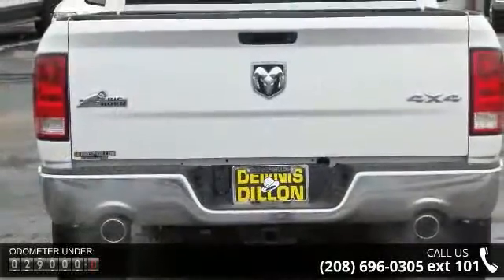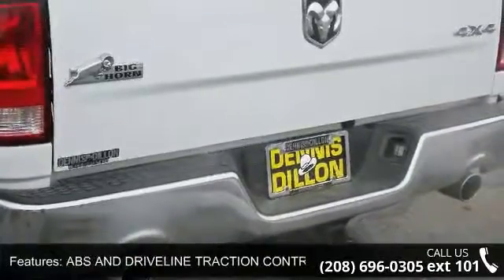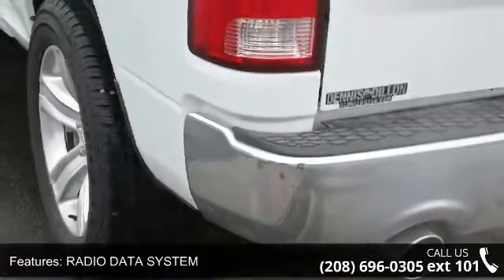Fuel consumption highway 23 MPG, radio data system, front shoulder room 66.0, cruise control, 4 door, urethane steering wheel trim, rear shoulder room 65.7, and front split bench.